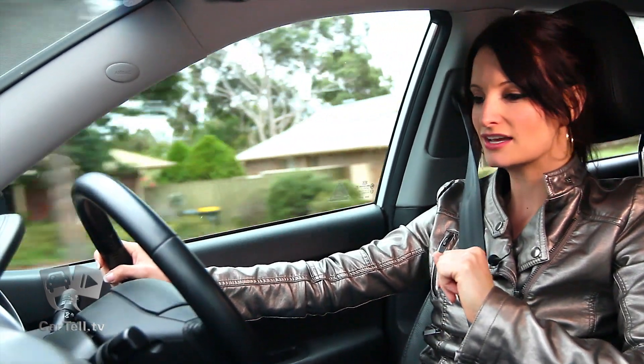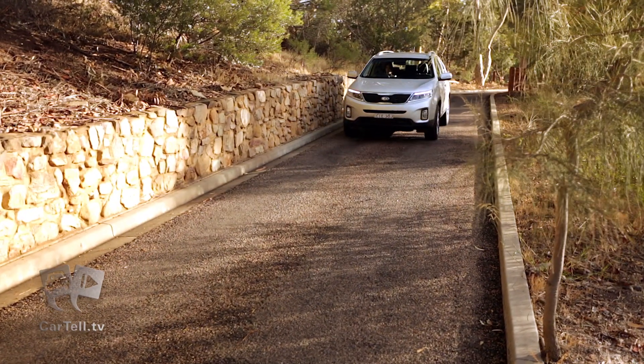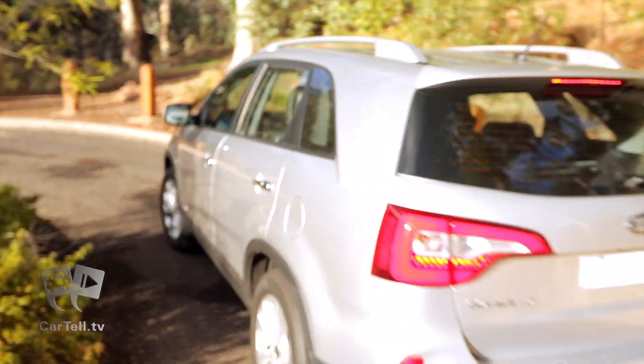I'm very impressed with how well refined this diesel engine is. It's a really nice drive. The all-wheel drive in the Sorento provides loads of confidence on and off the roads, and despite its size, it's still got a great turning circle.